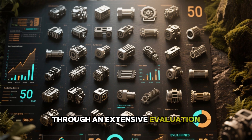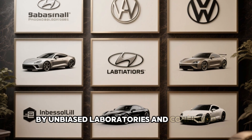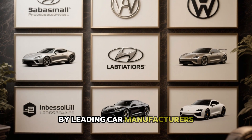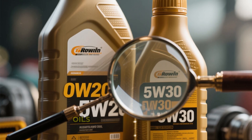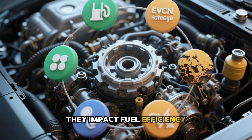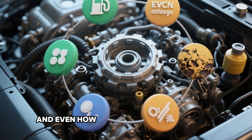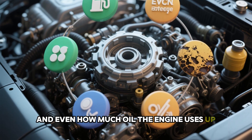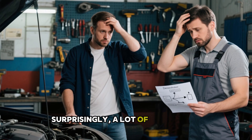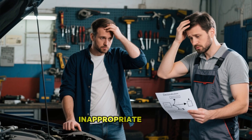Through an extensive evaluation involving 50 engines carried out by unbiased laboratories and confirmed by leading car manufacturers, the distinctions between these oils go far beyond their designations. They impact fuel efficiency, component degradation, internal cleanliness, and even how much oil the engine uses up. Surprisingly, a lot of car owners and even certain technicians continue to select the inappropriate option.